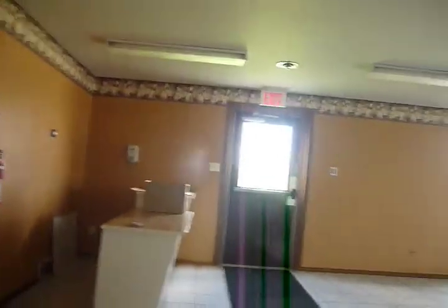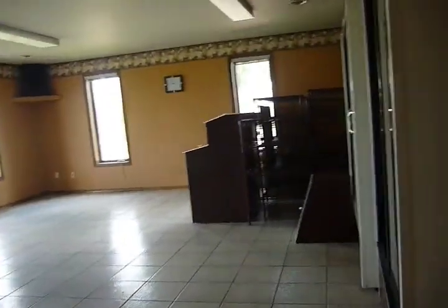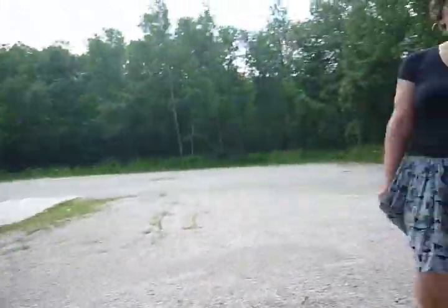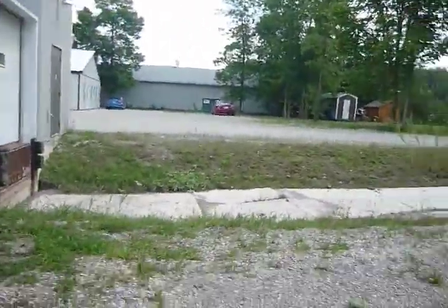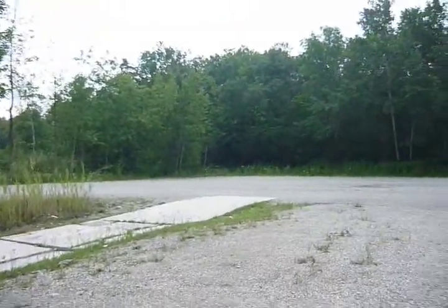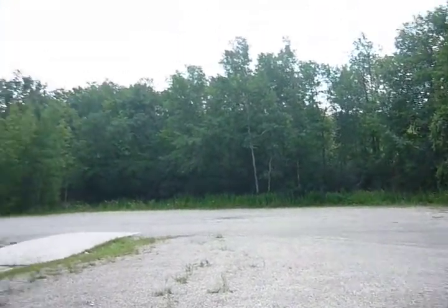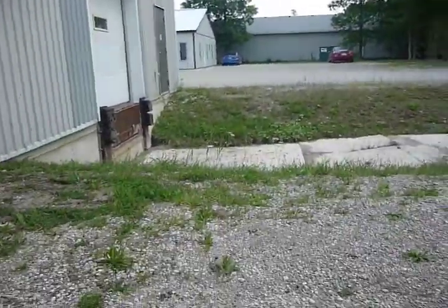This will be our storefront when it's renovated and fixed up, and we have our offices through there. This is the back of our building, and we can extend out here to build some ripening caves for the future.